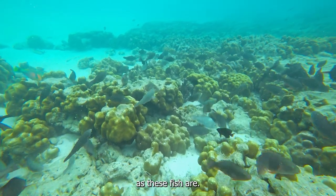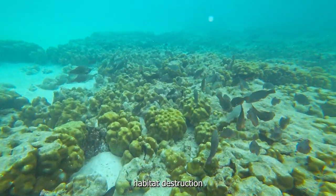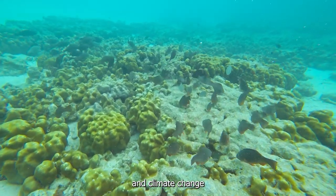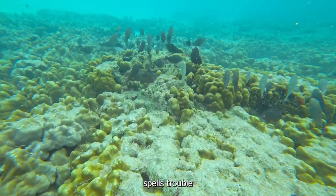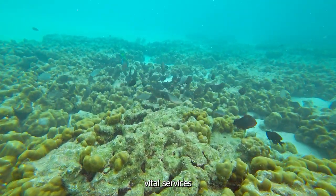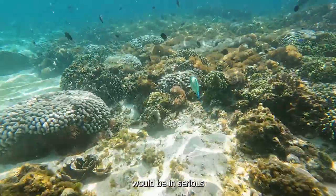As fascinating as these fish are, they face numerous threats in today's world. Overfishing, habitat destruction, and climate change are all taking a toll on parrotfish populations. And this spells trouble for coral reefs. Without the vital services provided by parrotfish, coral reefs would be in serious jeopardy.